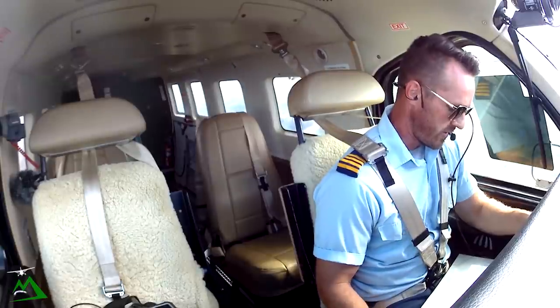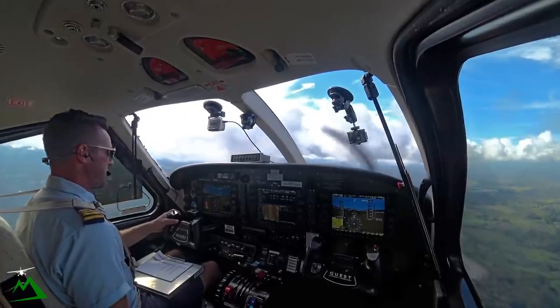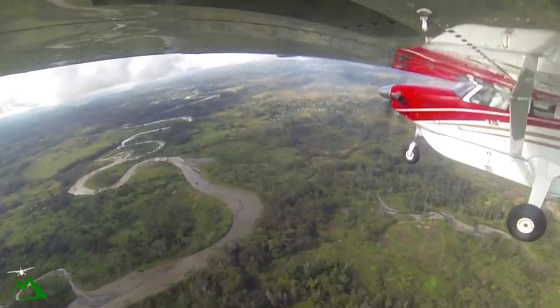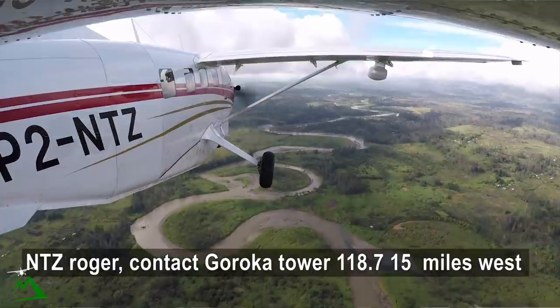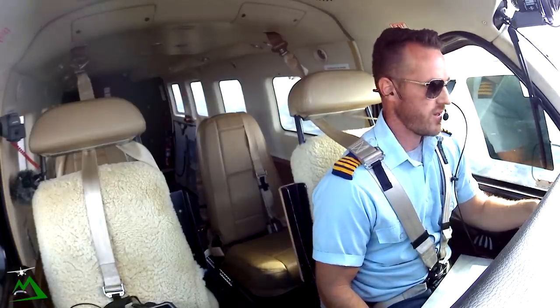November Tango Zulu departed, you're up in time 37. We'll be tracking up to 15 miles right of track 104, below 7,000, estimating Garoka 08. Tango Zulu roger. Contact tower, Tango Zulu.